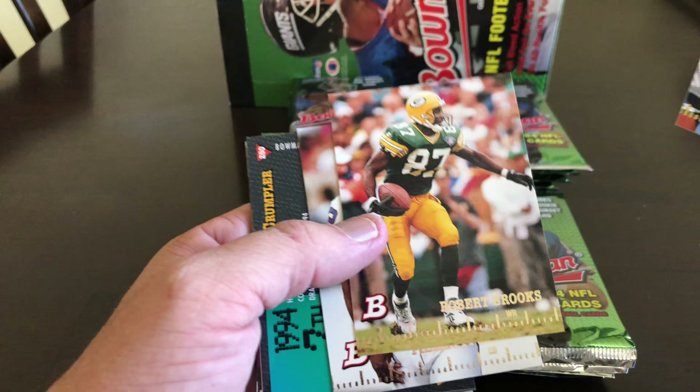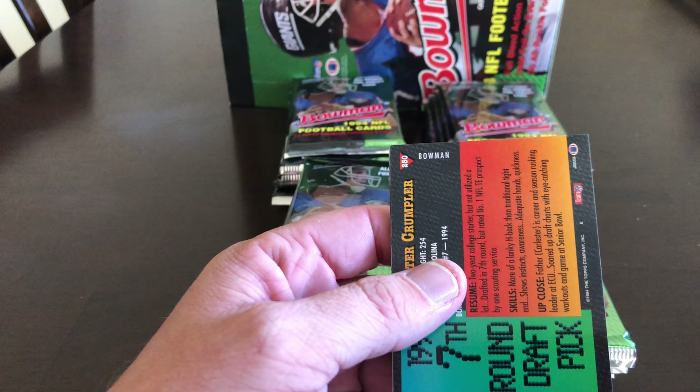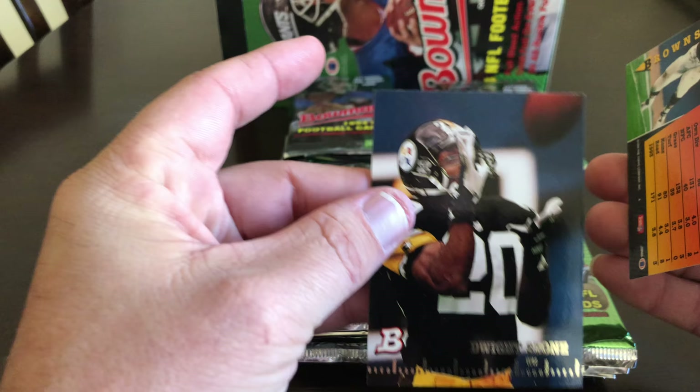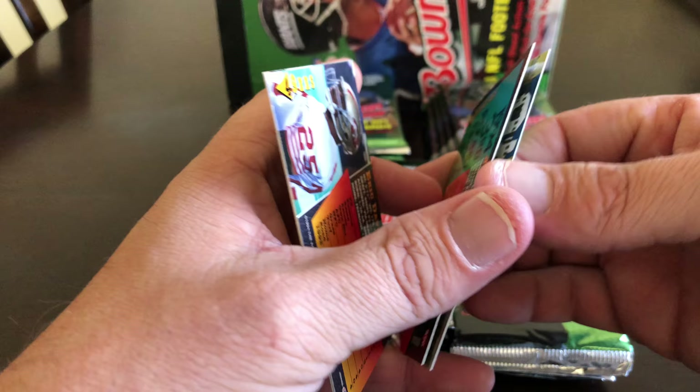I'm not the most knowledgeable in football — my sport of choice for playing and watching is hockey. But I am slowly getting into collecting all the different sports. I've always been a big collector in hockey and basketball, and recently I'm getting into football. I've been buying a lot of football cards.